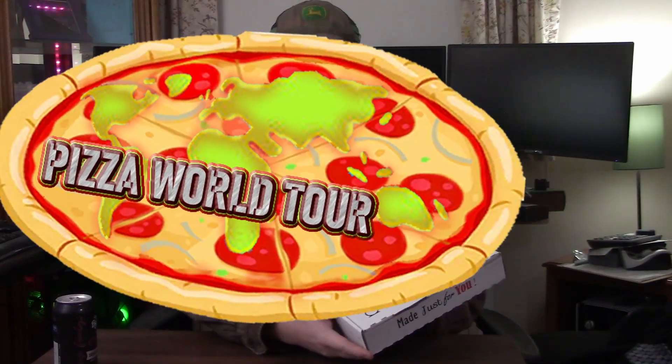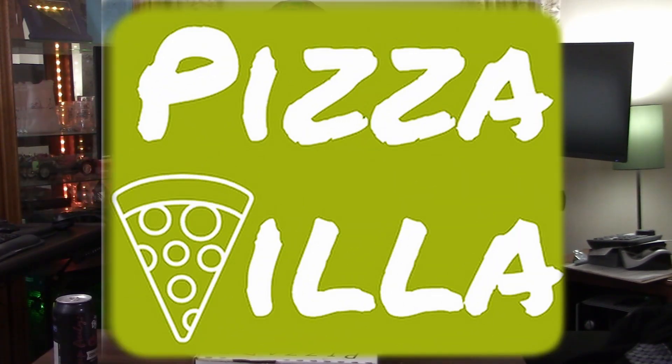Well hello there and welcome back to a very exciting episode of Corbin Does Something. We have a pizza world tour — that's right, we have pizza from this newer place that took over where Mozzarella's used to be. I wanted to try it out and see if they're anywhere near as good.